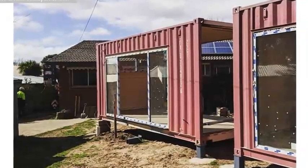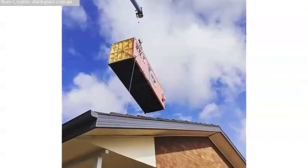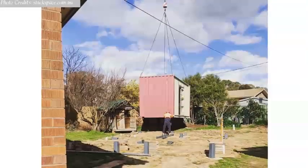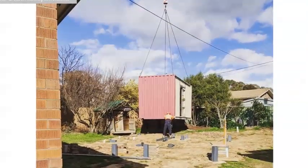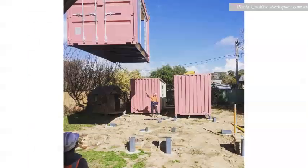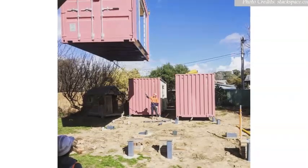The containers were largely built and fitted out off-site and craned into place onto a steel pier foundation to elevate the containers off the ground away from moisture. The pier foundation helps to minimize on-site disturbance and disruption to the neighborhood.